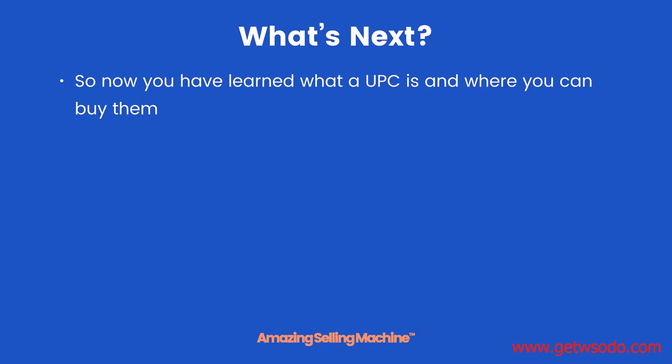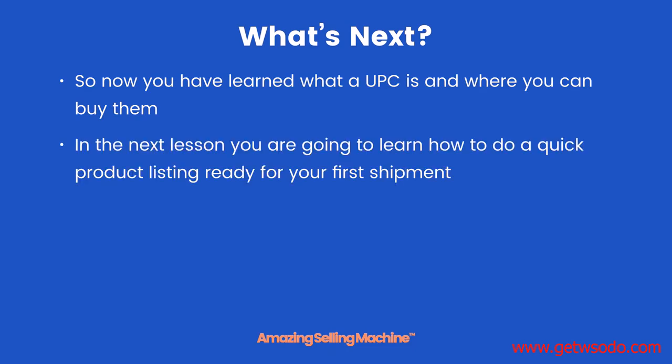So what's next? Now you have learned what a UPC is and where you can buy them. In the next lesson you're going to learn how to do a quick product listing ready for your first shipment. Your action step: buy your UPC code. That's it for this lesson — take care.